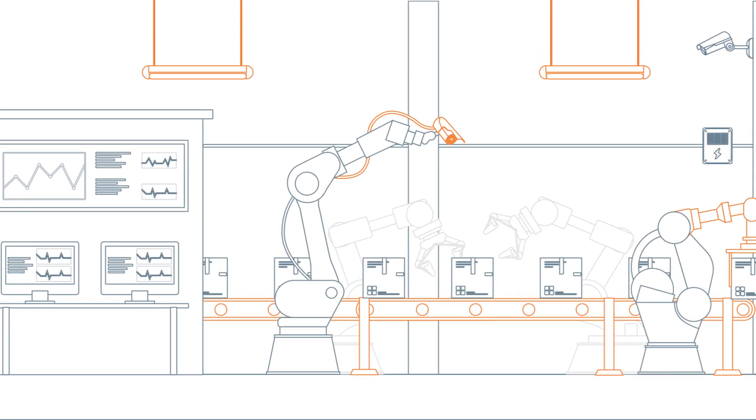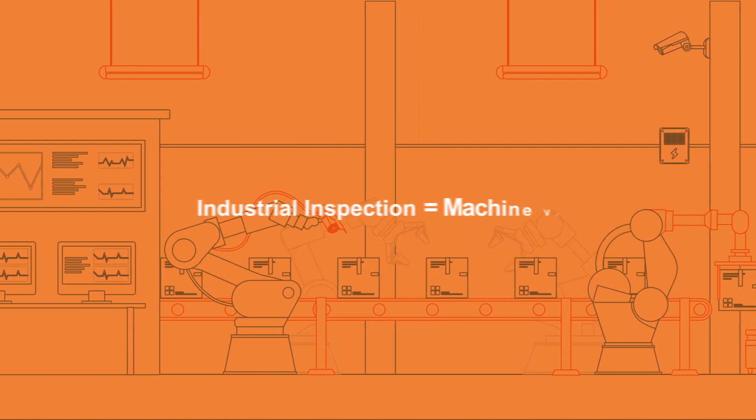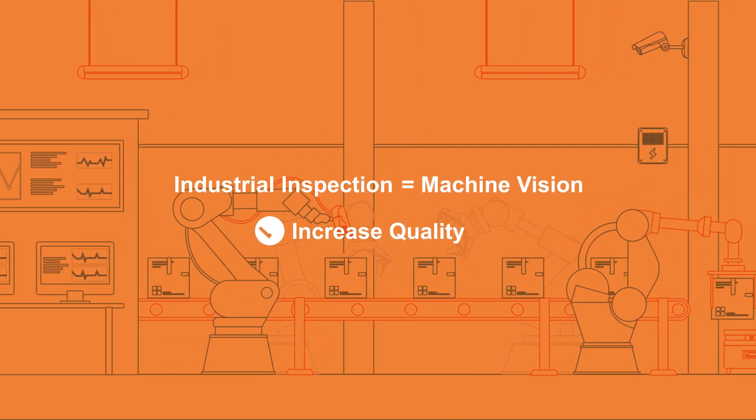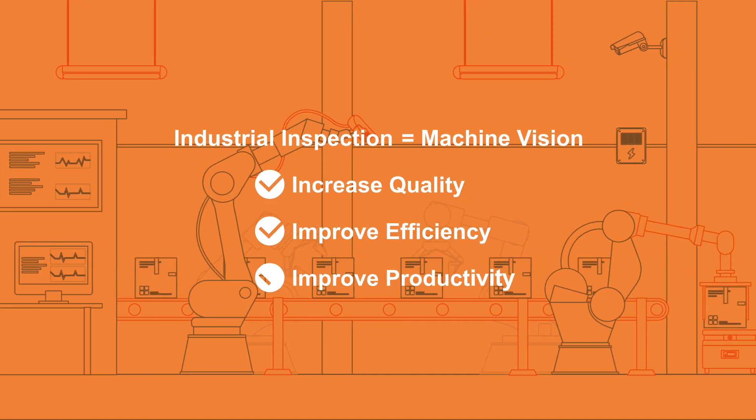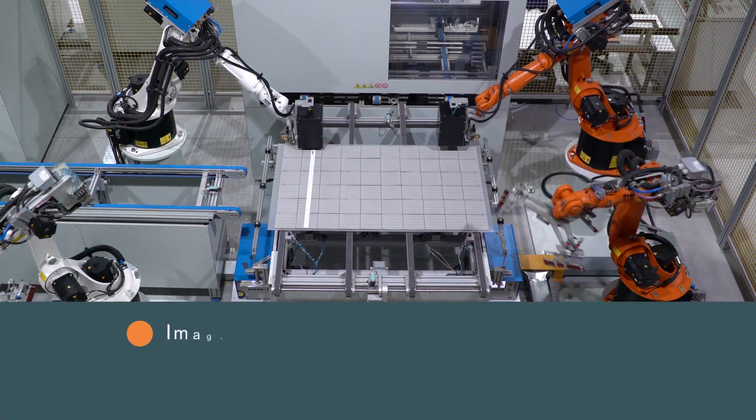Many manufacturing facilities rely on industrial inspection, also known as machine vision, to increase quality and improve both efficiency and productivity. However, the image sensor specifications required to operate at higher speeds can pose many challenges including image quality,